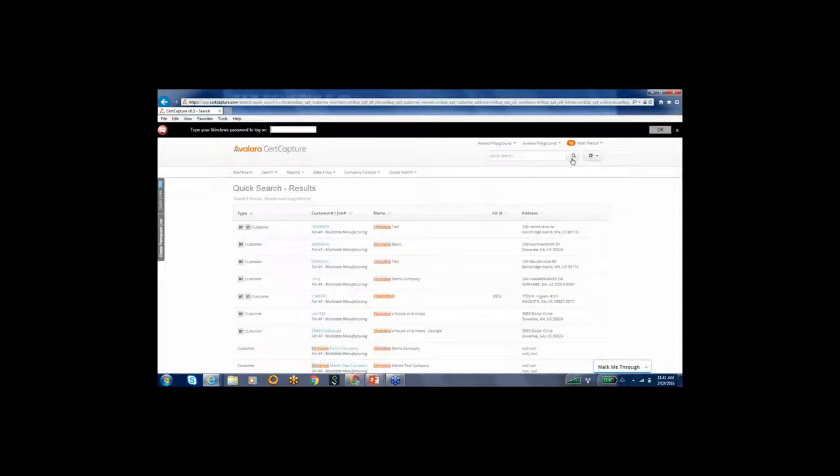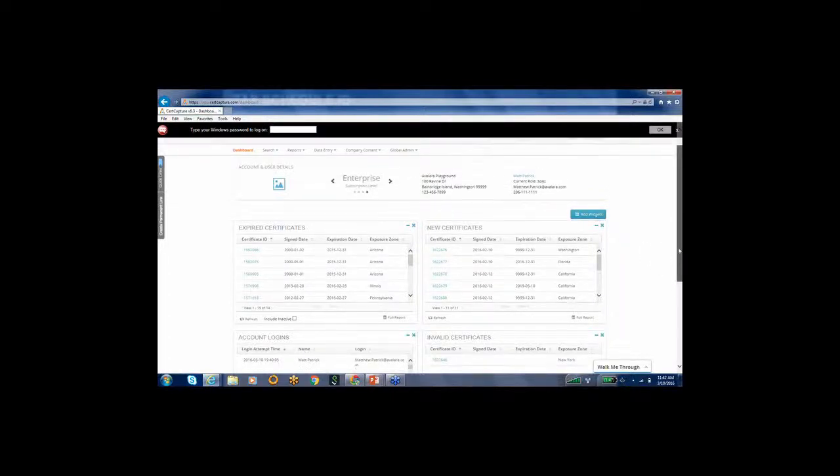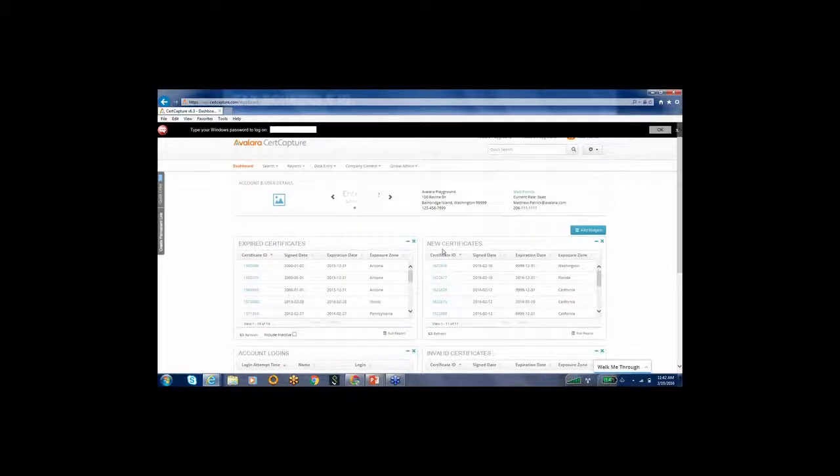You can easily search on a company name — for example, searching 'Christine' pulls up all exemption certificates with Christine in them. The dashboard gives you a snapshot of things happening: expired customers, new certificates coming in, and the ability to run reports. You can build this page any way you want, so you can quickly add views like invalid certificates and have those displayed on your portal.